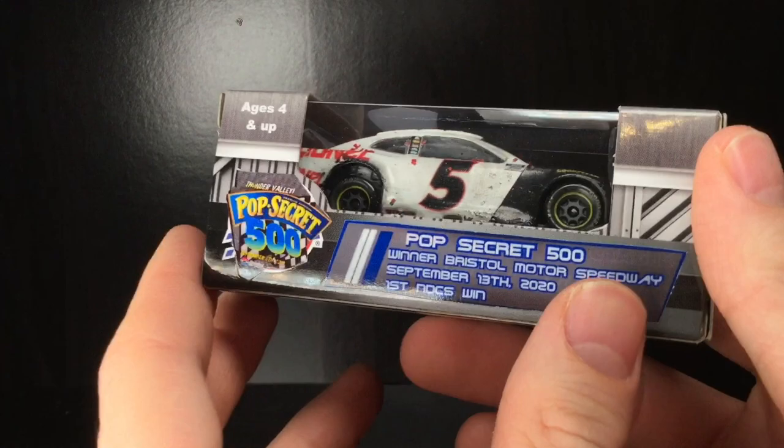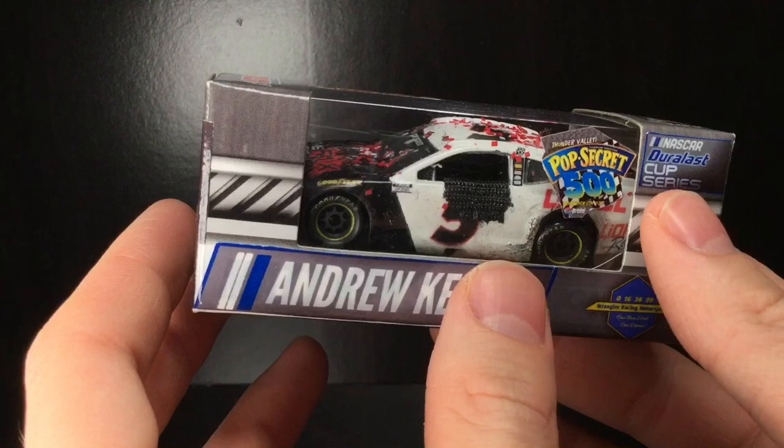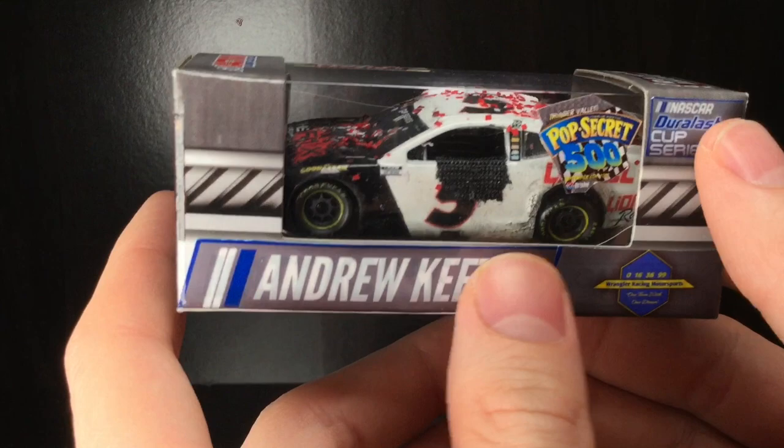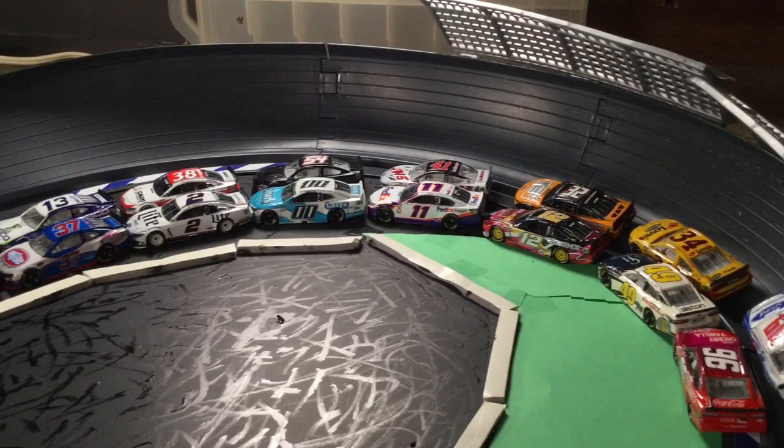He built a car to win that race, and we made the raced version custom. He built the car, I did all the detail work to it, and this is an awesome collaboration project. By the time you're watching this video, it's already being shipped out to him — really cool. This was a super fun build.